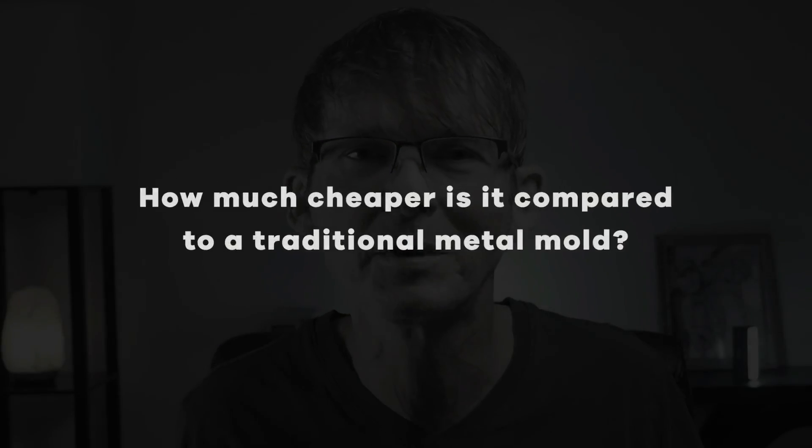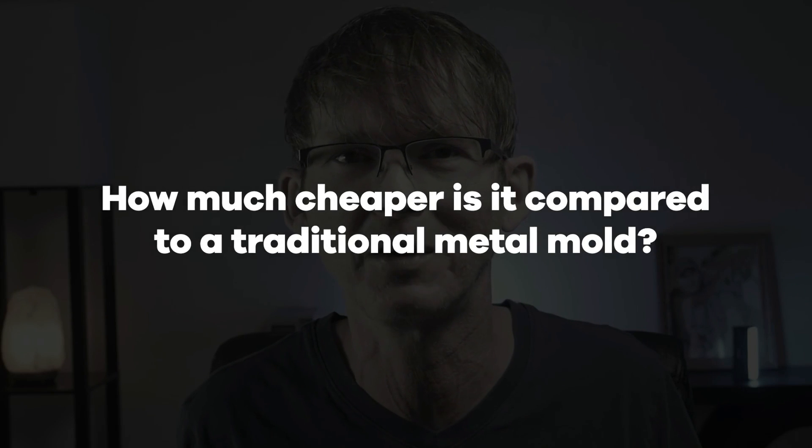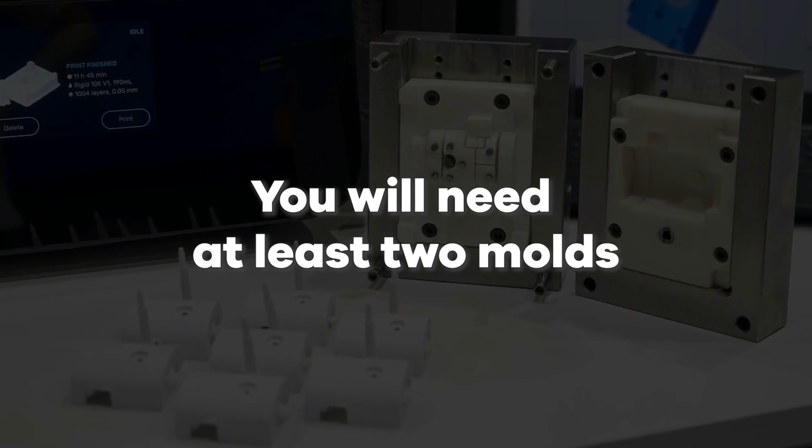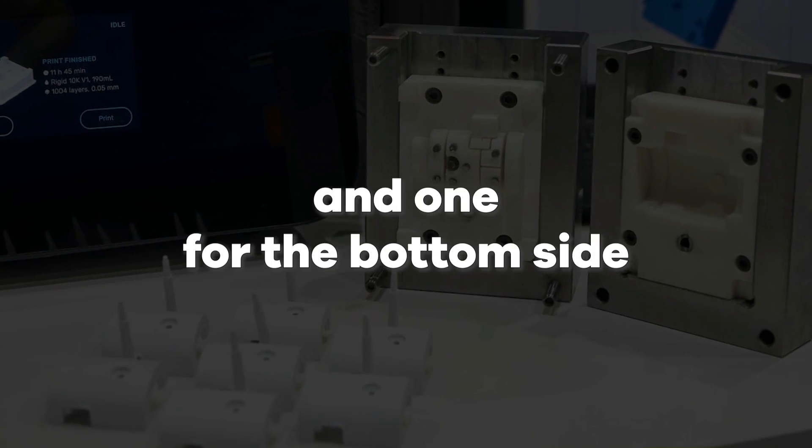So you're probably thinking, how much cheaper is this really compared to using a traditional metal mold? There are lots of variables that come into play, like part size. But for smaller parts, the cheapest metal mold you can typically buy is going to be at least $1,500. And keep in mind that every unique plastic part that makes up your product requires a separate mold. Even the simplest enclosure design will need at least two molds — one for the top side and one for the bottom side.